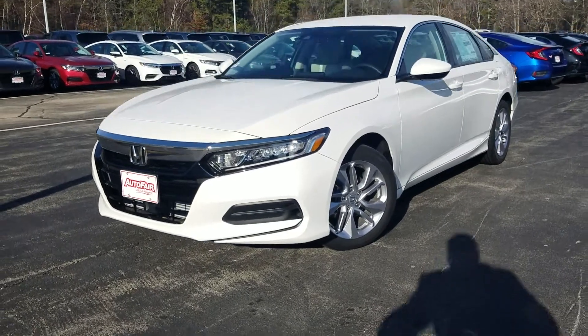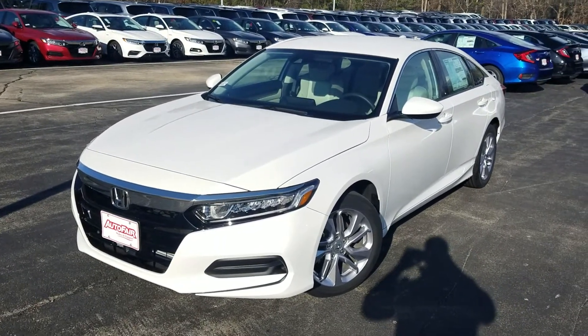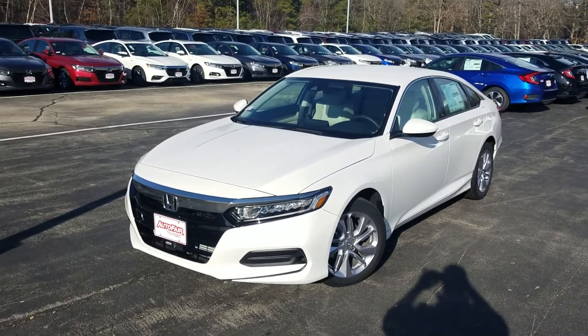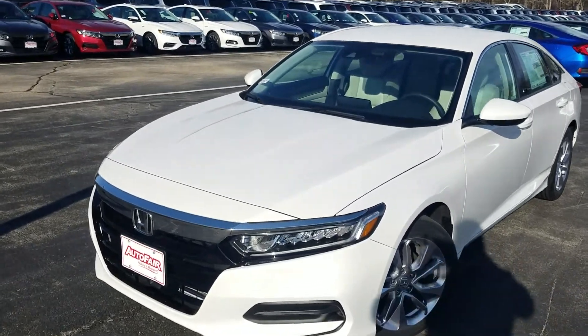Good morning, this is Jeff Rethinger with AutoFair Honda. I'm standing here with the 2019 Accord LX in platinum white. This is the very last 2019 we have on the lot, so think big discount.